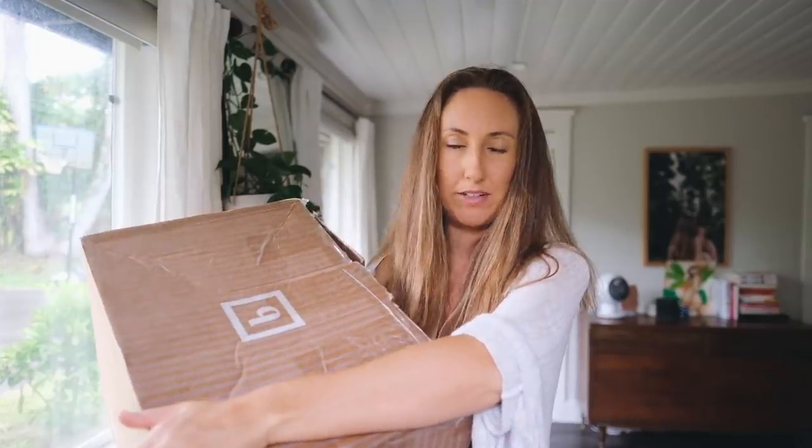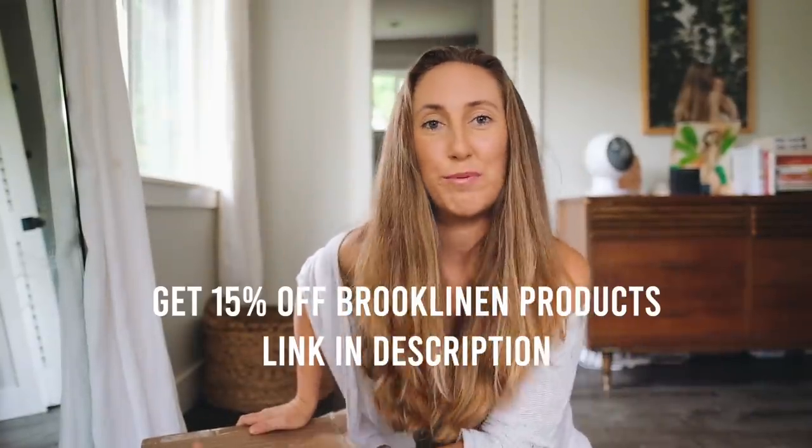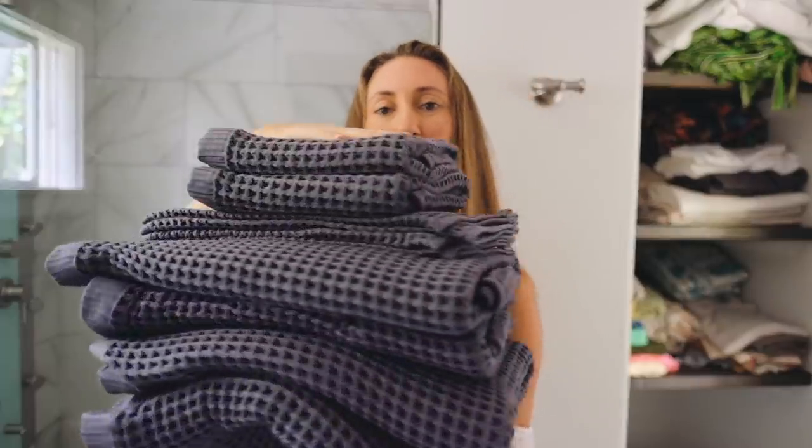I just ordered some fresh new towels from Brooklinen because we'd had our old ones for 12 years and it was time for an upgrade. High quality bedsheets and towels can be really expensive, but Brooklinen gives you quality and luxury at an affordable price by cutting out the middleman. Because Brooklinen is partnering with me for today's video, you can get 15% off using my link in the description. I purchased the waffle towel move-in bundle, which comes with four bath towels, two hand towels, four washcloths, and a bath mat. They have a large surface area and a unique weave texture that quickly absorbs and dries.